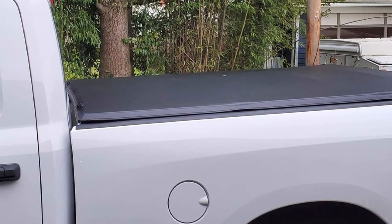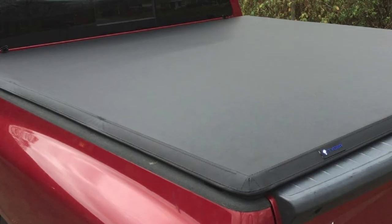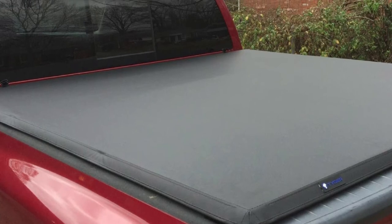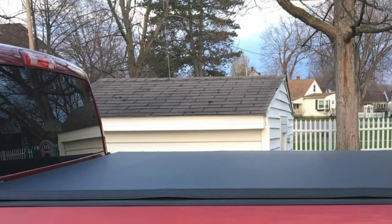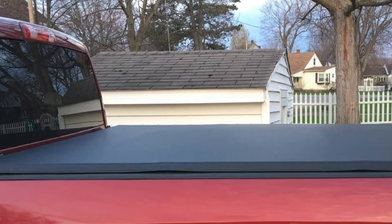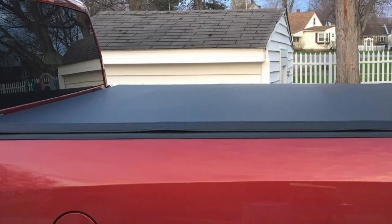If you buy from a good brand such as Tyger Auto, you don't have to worry. Instructions are included in the box so you can install the tonneau cover as easily as possible. There is even a limited lifetime warranty provided with this cover. You can get a replacement unit at no additional cost if issues arise due to factory faults. The company even accepts returns for wrongly sized items — a true example of customer comes first.